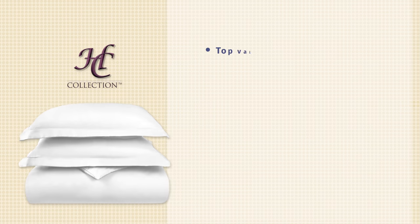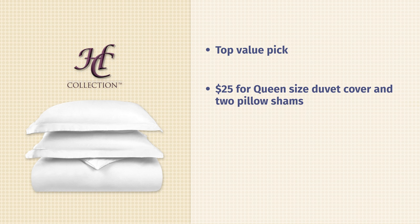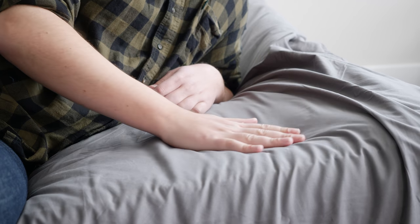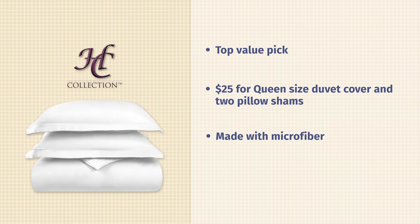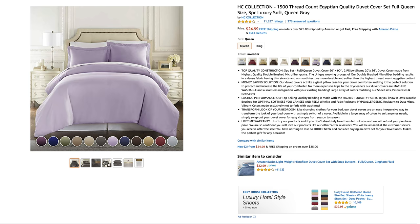Last up, we have the HC Collection Duvet Cover — my top value pick. Right now, for $25, you get a queen-sized duvet cover plus two pillow shams. That is a very, very good deal. It's a nice duvet cover made of microfiber with a smooth feel to it. You have a lot of options — right now 12 color options and a lot of styles to choose from. It's a quick, affordable way to change the style and look of your bedroom.